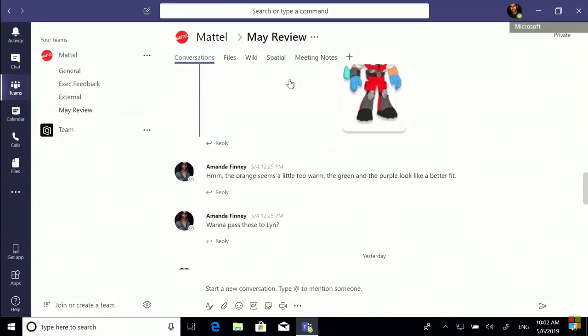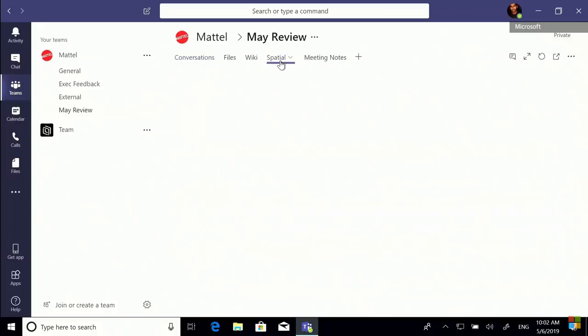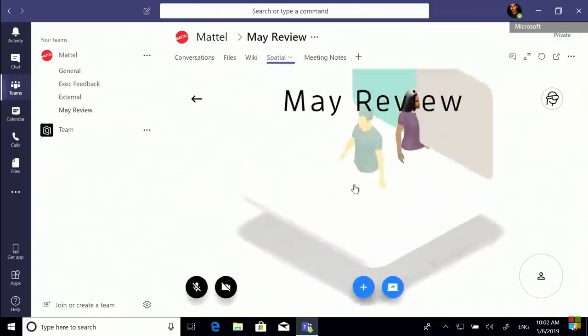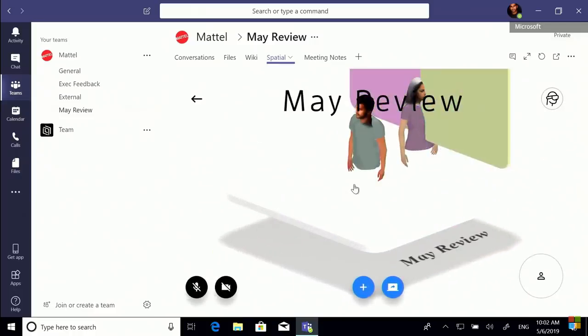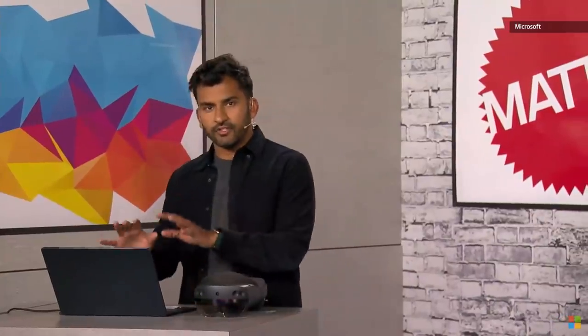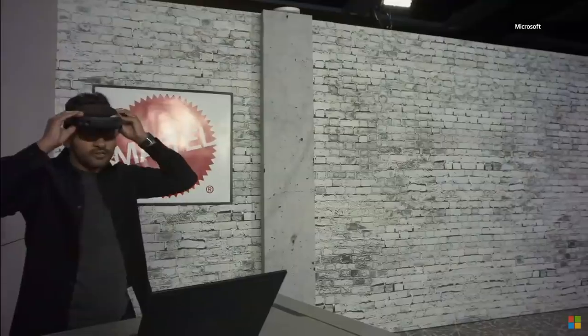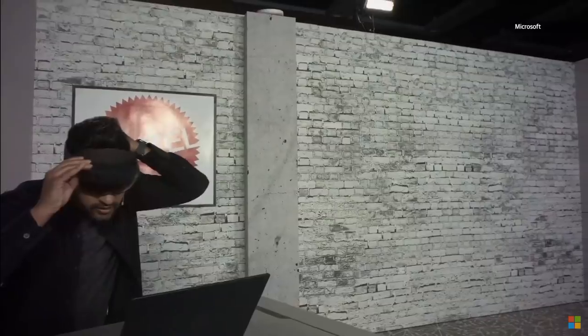I'm excited to show you how we at Spatial have been able to enrich our existing holographic collaboration app with HoloLens 2, Azure Spatial Anchors, the Microsoft Graph, and Teams. Why don't we upgrade this to a live Spatial meeting to get everyone on the same page? I'm going to click over to the Spatial tab in Teams, and I get this really cool 3D dollhouse view. I'll click into the room, and since I have a HoloLens 2 here, why don't I take this off a 2D screen into a 3D meeting? All I have to do is scan the QR code in the corner, put on the device, and scan the code.